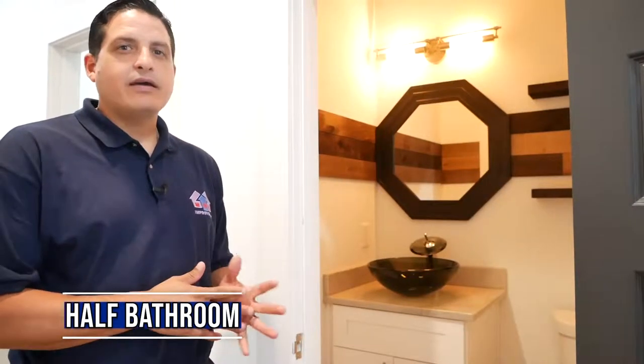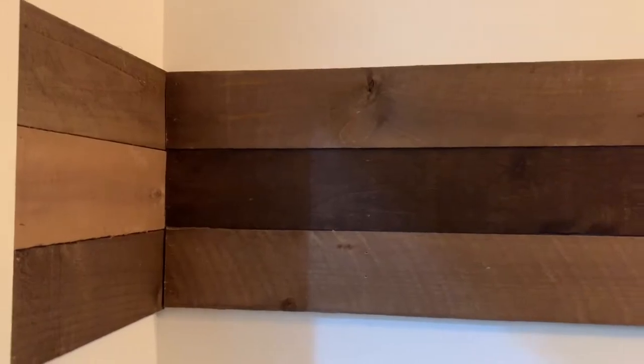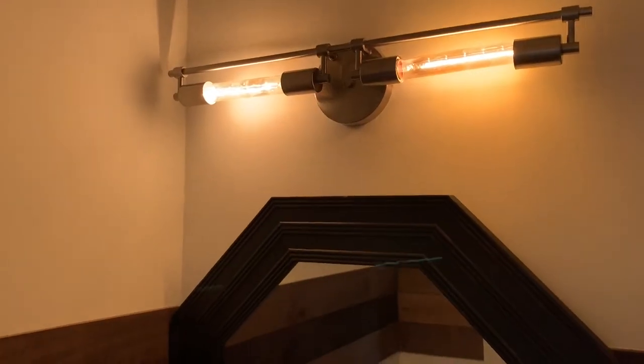This is a half bathroom. Most people don't really care because it's a tiny in-and-out, but actually it's one of the most important because it's the one that everybody else is going to use. Obviously besides the normal stuff — the sink, the toilet — we want to have some work done on it. We're trying to use yellow lights in order to make it more cozy in the effect that we have.